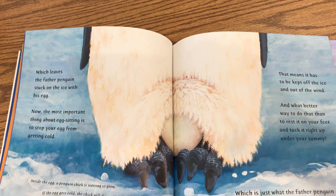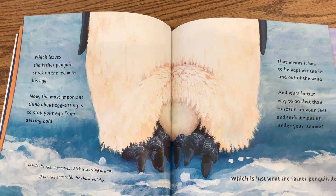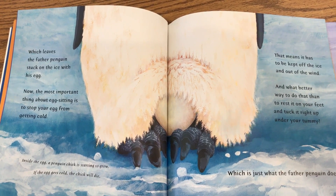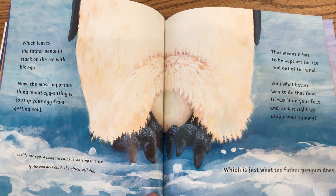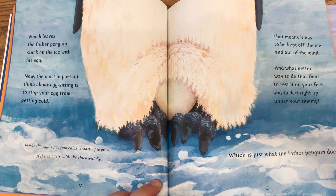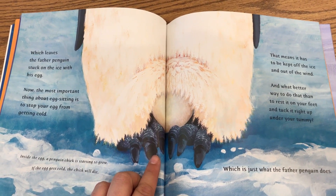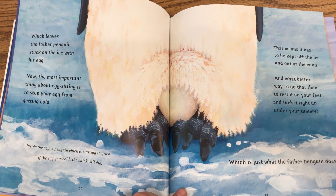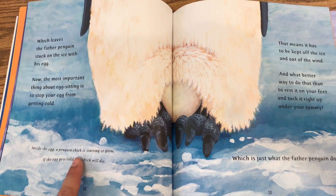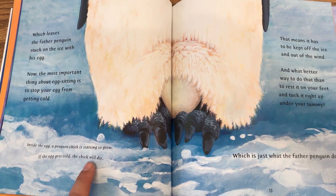Which leaves the father penguin stuck on the ice with his egg. Now, the most important thing about egg sitting is to stop your egg from getting cold. That means it has to be kept off the ice and out of the wind. And what better way to do that than to rest it on your feet and tuck it right up under your tummy — which is just what the father penguin does. Inside the egg, a penguin chick is starting to grow. If the egg gets cold, the chick will die.